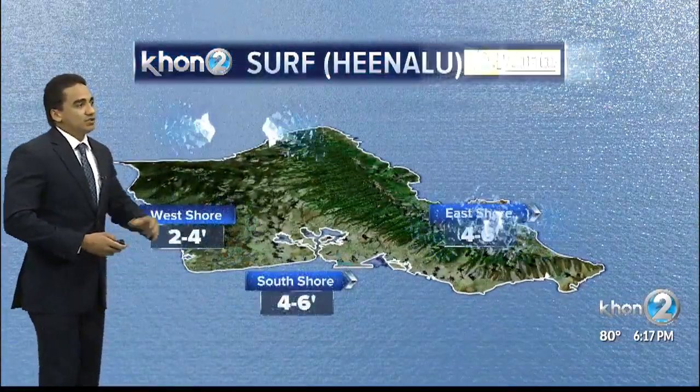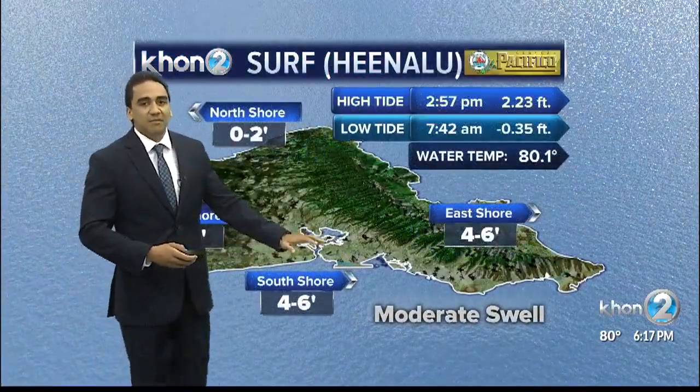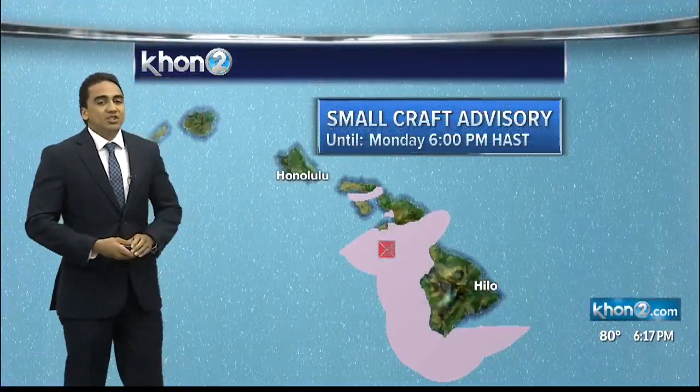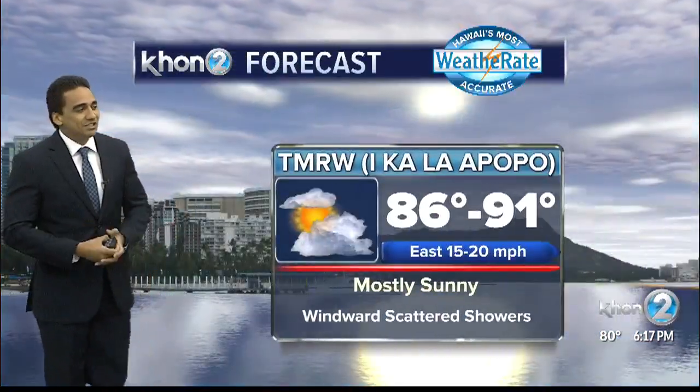Checking out the surf: north shores flat to 2, west 2 to 4, east and south shores 4 to 6. We do have that moderate swell on the south shores and are expecting a following swell hopefully by the end of the week. A small craft advisory is extended until tomorrow at 6 p.m., so just be maka'ala — be aware before stepping into the ocean.